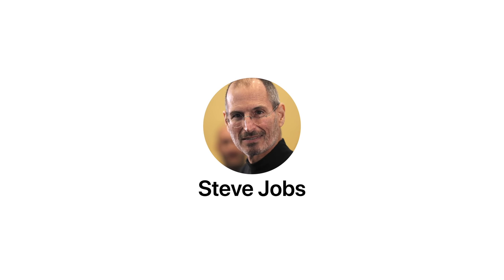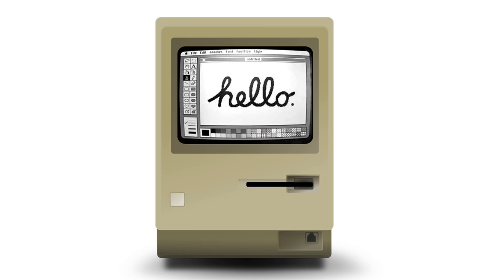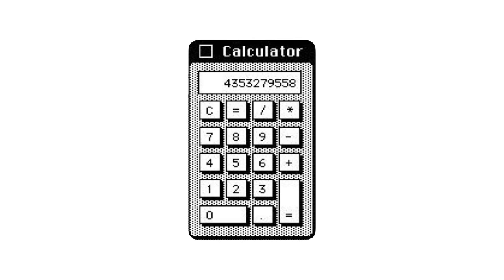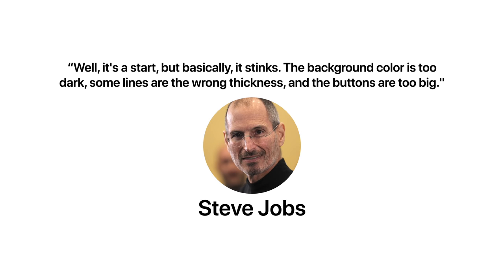It may seem odd for Jobs to have such strict standards for something as simple as a calculator app, but this wasn't out of the ordinary for him. In fact, this wasn't even his first calculator fiasco. Back in 1981, when Steve Jobs was leading development of the Macintosh, he wasn't satisfied with the initial design of the system calculator. He told Chris Espinosa, the creator, "Well, it's a start, but basically it stinks."